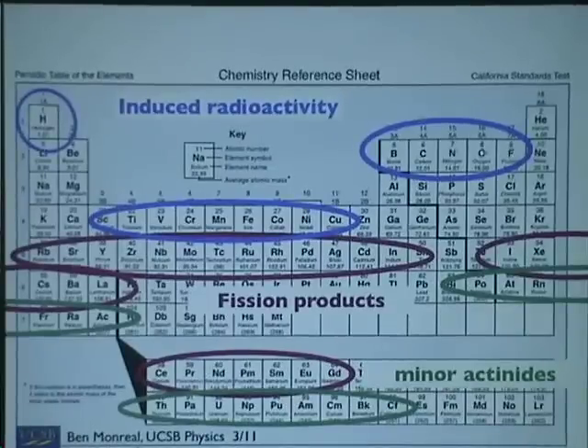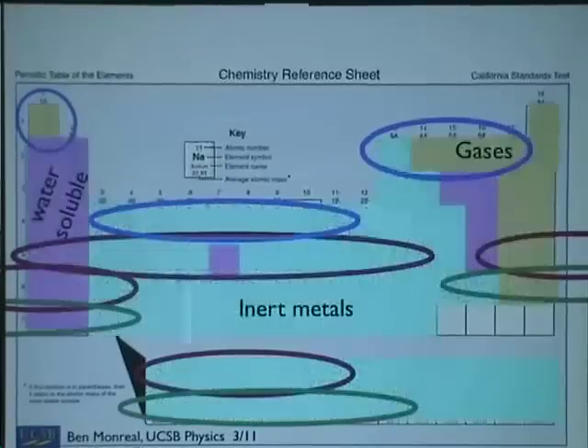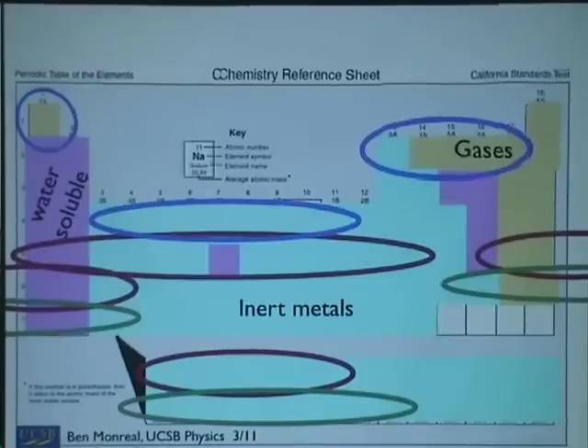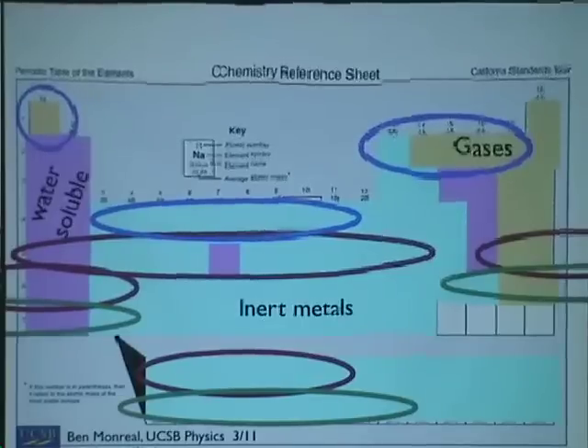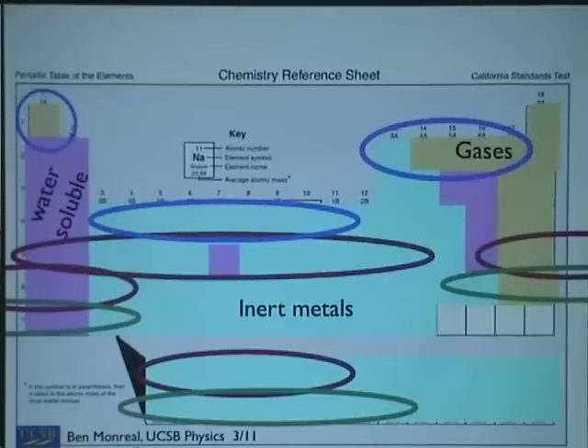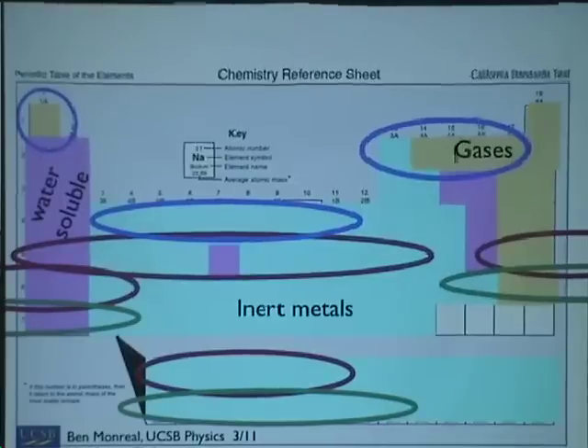So how do you figure out what's going to get out of the reactor when it goes off? Let's look at the chemistry. Roughly speaking, there's stuff in the middle — the actinides, most of the transition metals — they're metals, they behave like metals. They don't dissolve in water particularly well. They have high melting points and high boiling points; you can heat them up for a ways before they go into the atmosphere.